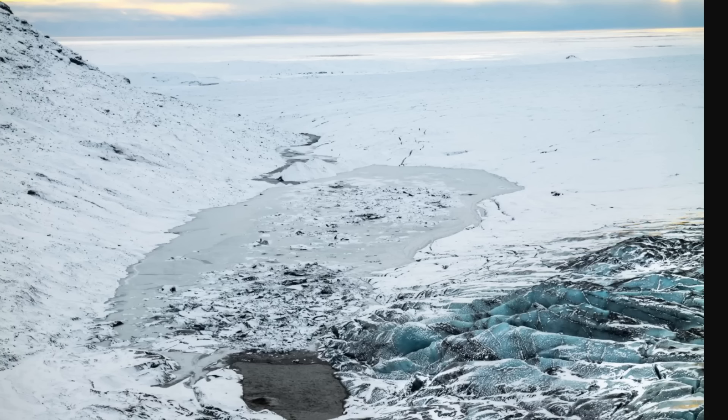Lovísa explains that the measurement system at Grimsvötn tracks elevation changes on the glacier, making it possible to estimate how much water has accumulated. The largest earthquake — magnitude 4.3 — struck this morning, and everyone is pointing to this as a sign of another eruption. Magnus says the odds are that Grimsvötn has filled all of its reservoirs in preparation for an eruption, and the jökulhlaup has most likely started.